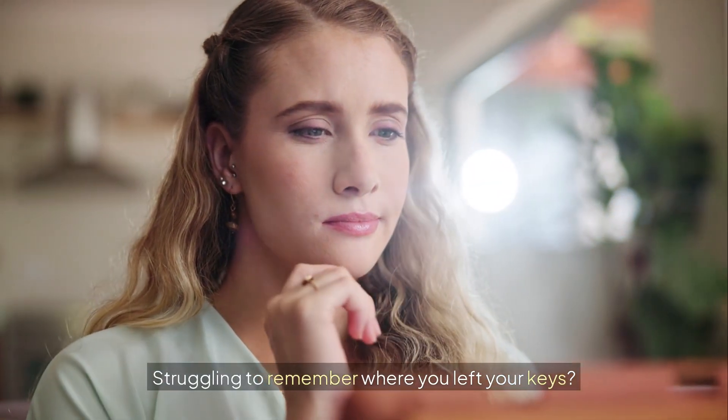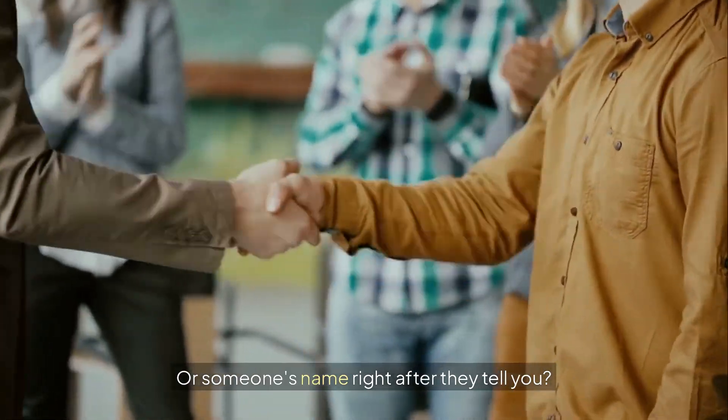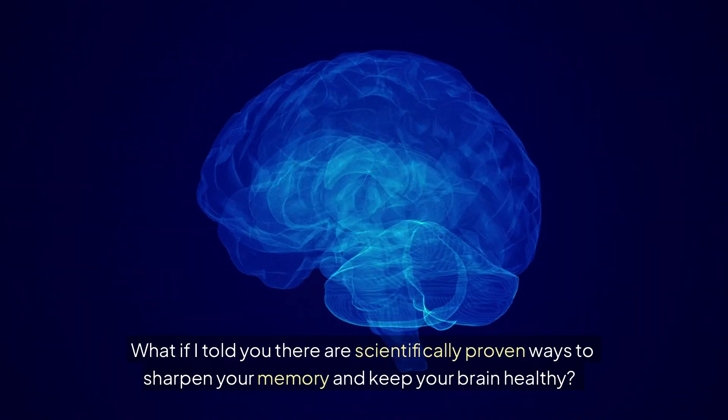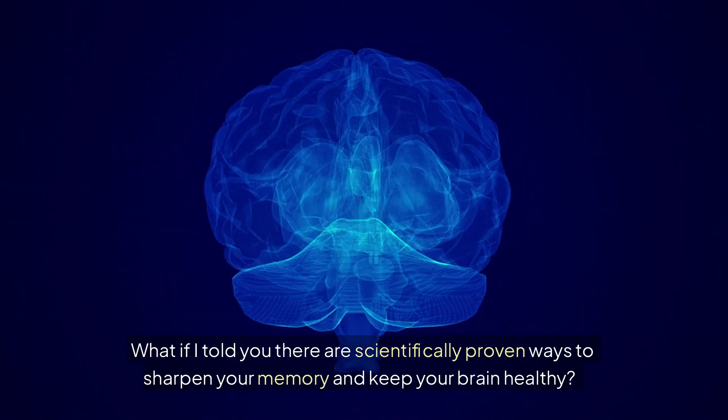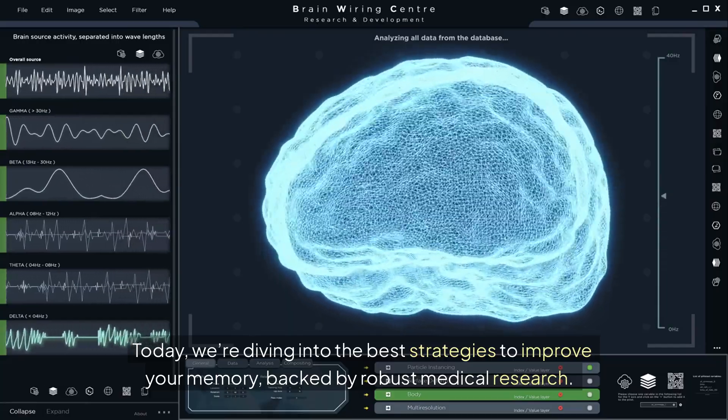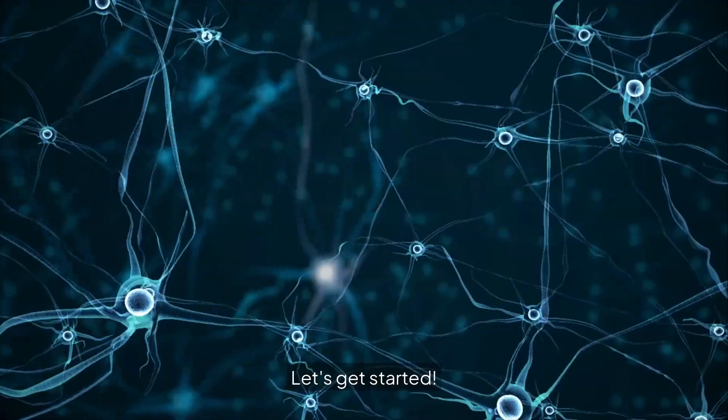Struggling to remember where you left your keys, or someone's name right after they tell you? Let's fix that. What if I told you there are scientifically proven ways to sharpen your memory and keep your brain healthy? Today, we're diving into the best strategies to improve your memory, backed by robust medical research. Let's get started!